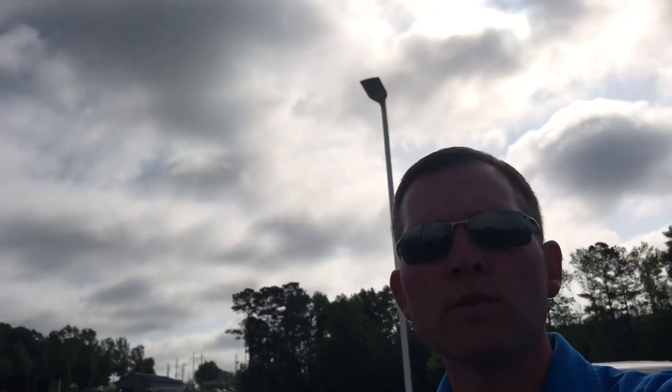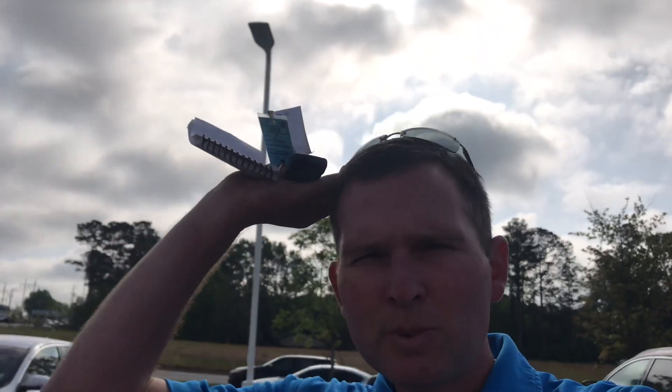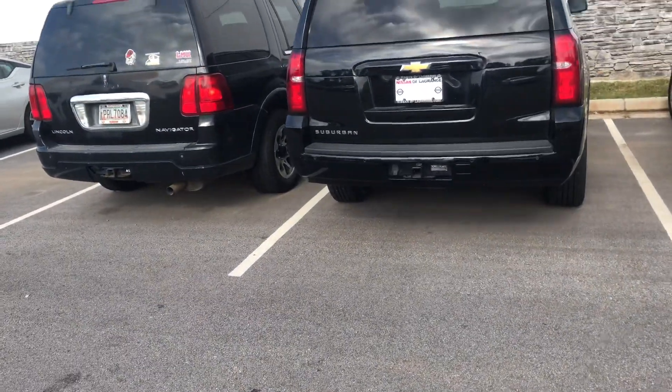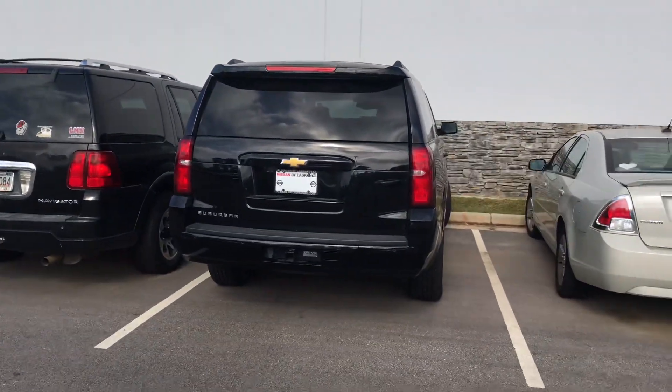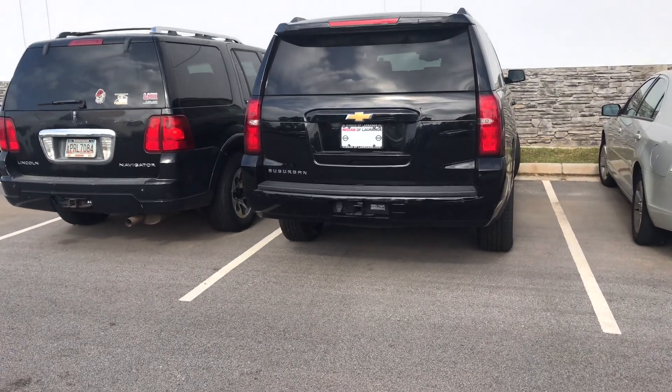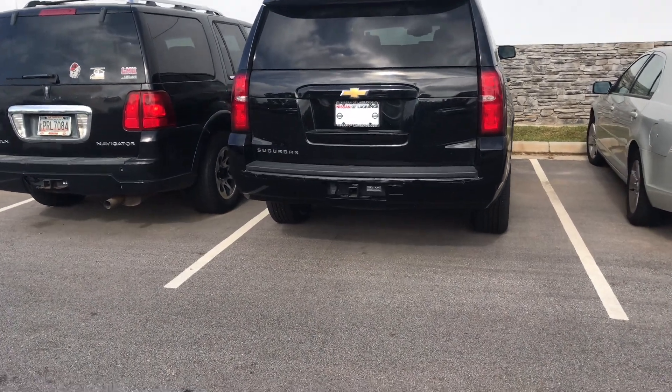Hi Leslie, this is Ryan over at Nissan LaGrange — good speaking with you again. I wanted to show you the Suburban I was talking about. It just came in and is going through our PDI process, which is why it's parked over here. I'm going to go around the exterior, show you some of the features, then we'll move inside.